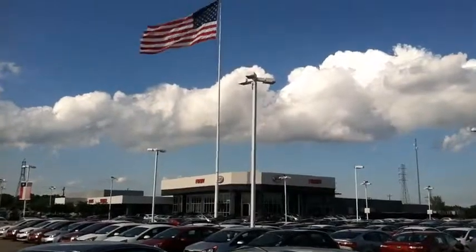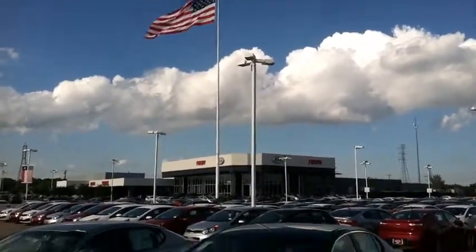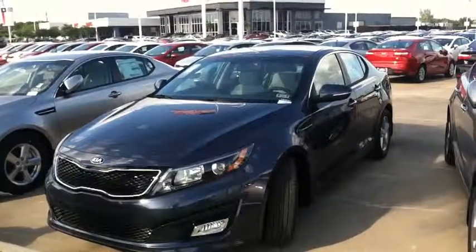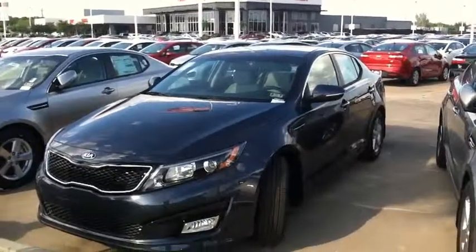Made in the USA. Must see Sam Smith — call Sam now at 832-385-4161. Get you in a brand new Optima today.